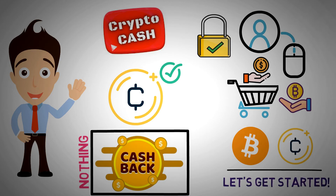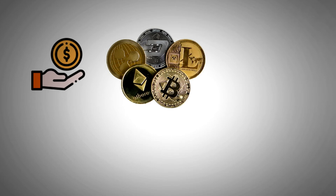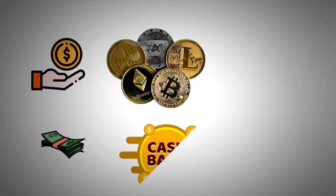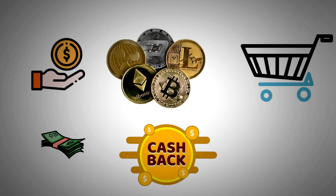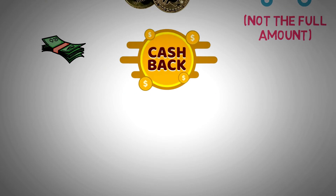Let's get started. When you spend, you may earn modest cryptocurrency incentives instead of conventional cashback advantages through the use of crypto cashback. After making a purchase, you'll earn back some of the money you spent — not the full amount — in the currency of your choice in a matter of minutes.